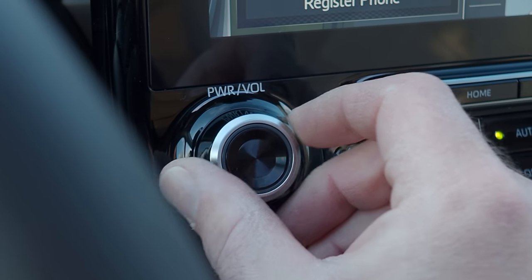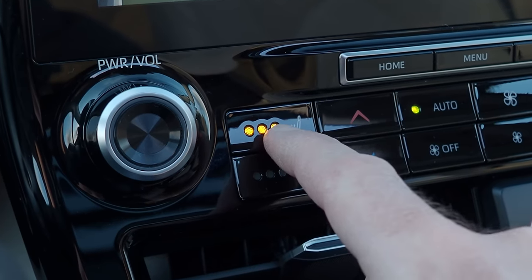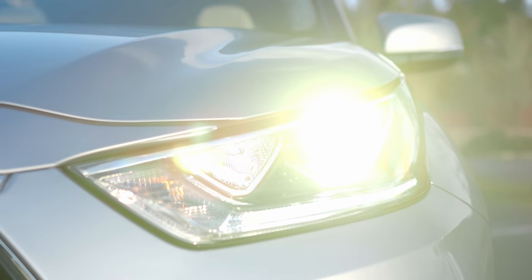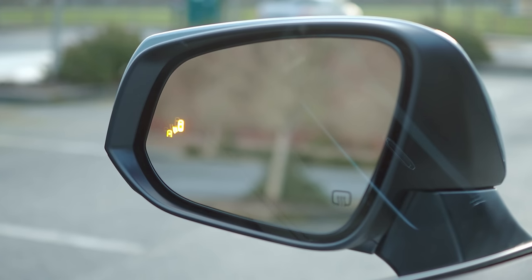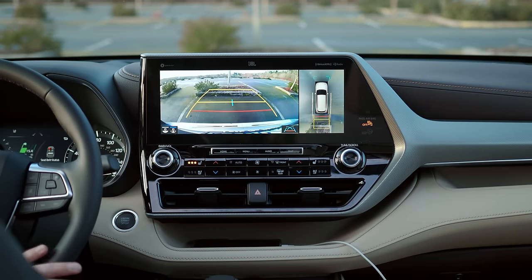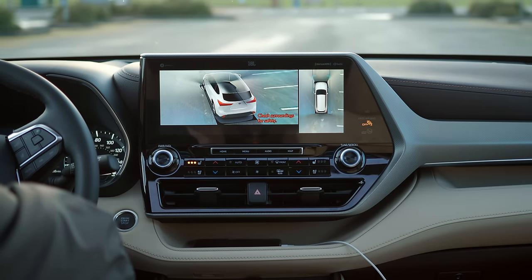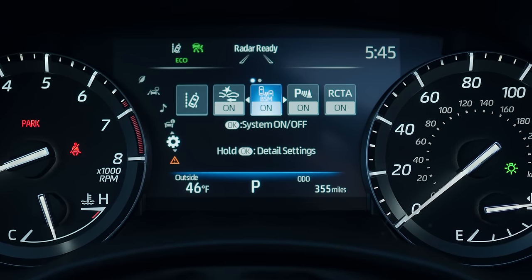A physical volume knob, as well as heated and cooled seats, aren't exactly big news, but it's still nice to see them here. Being an upper trim level, our Platinum is loaded with safety tech. It has pre-collision with pedestrian detection, blind spot monitor, parking assist, rear cross-traffic alerts, adaptive cruise control with lane tracing, power tilt mirrors, and a full surround view system with a very interesting 3D viewing mode. You can disable any of these features as you like via the gauge cluster.